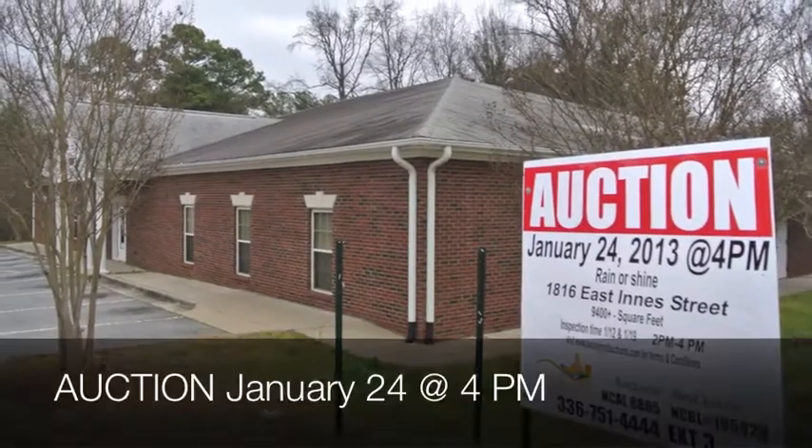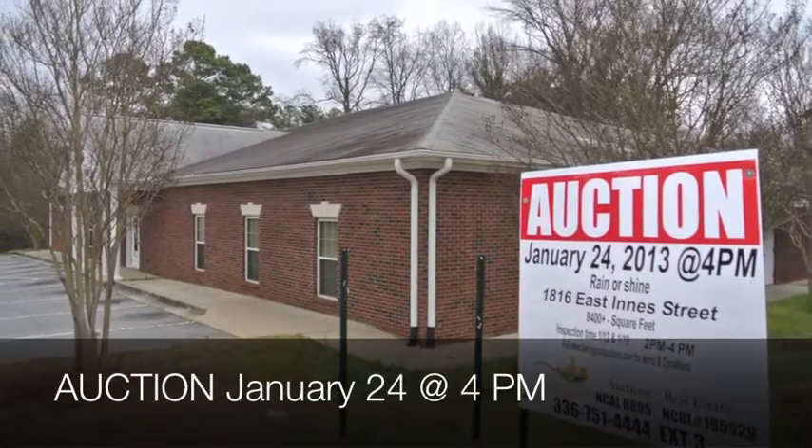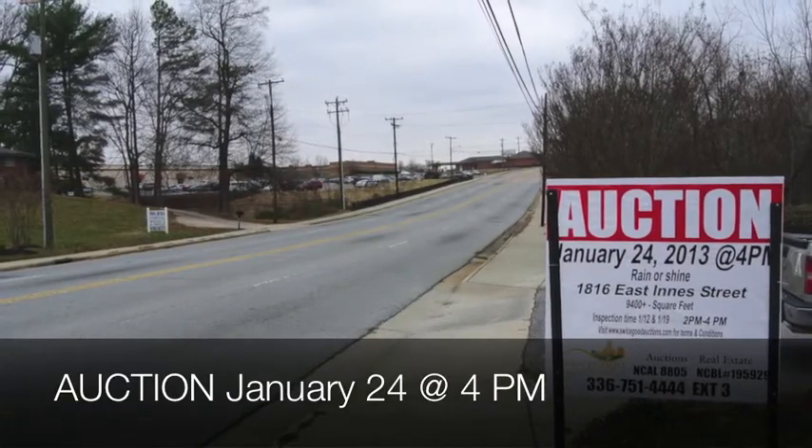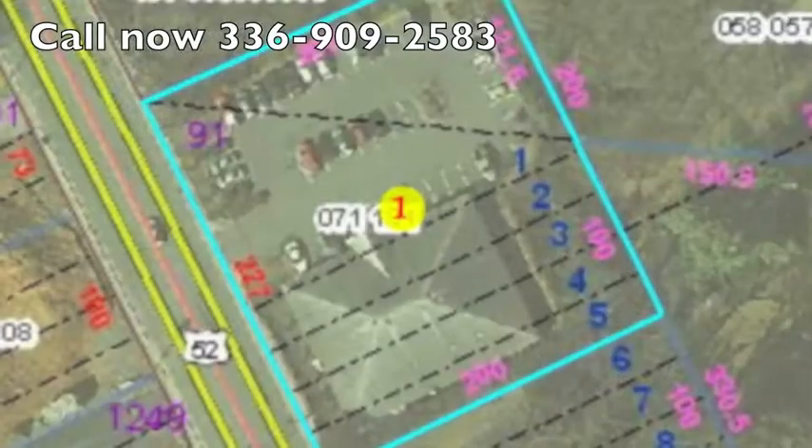This is Kyle Swicegood inviting you to an auction on January the 24th, 2013 at 4 p.m. on 1816 East Dentist Street in Salisbury, North Carolina.